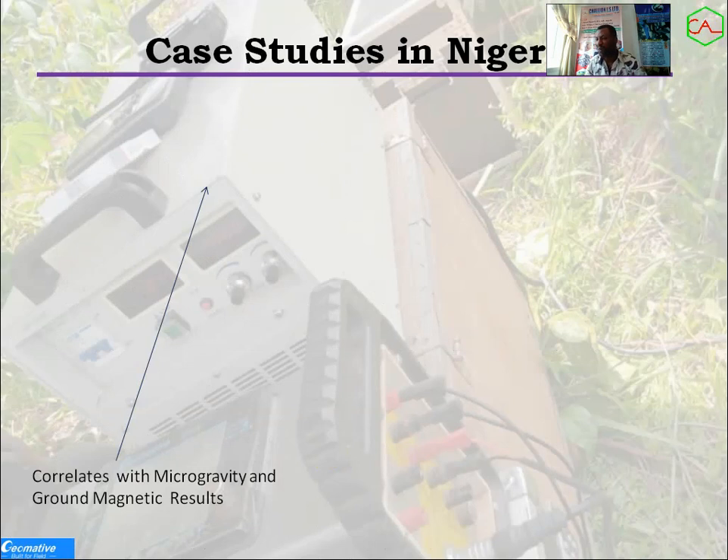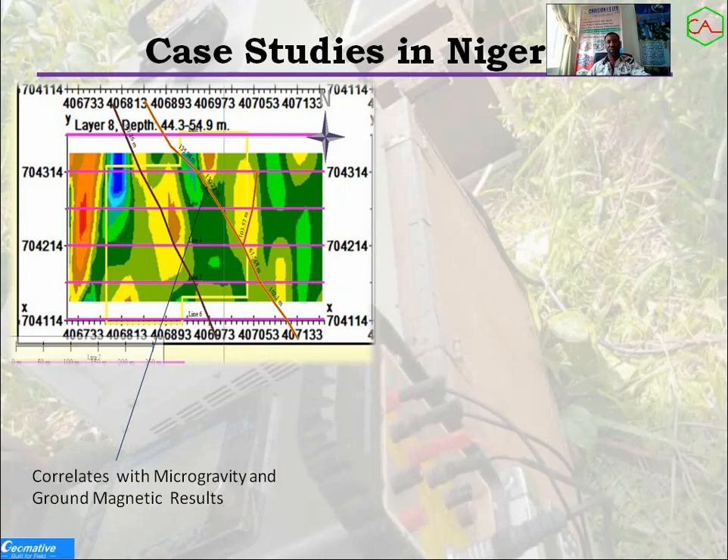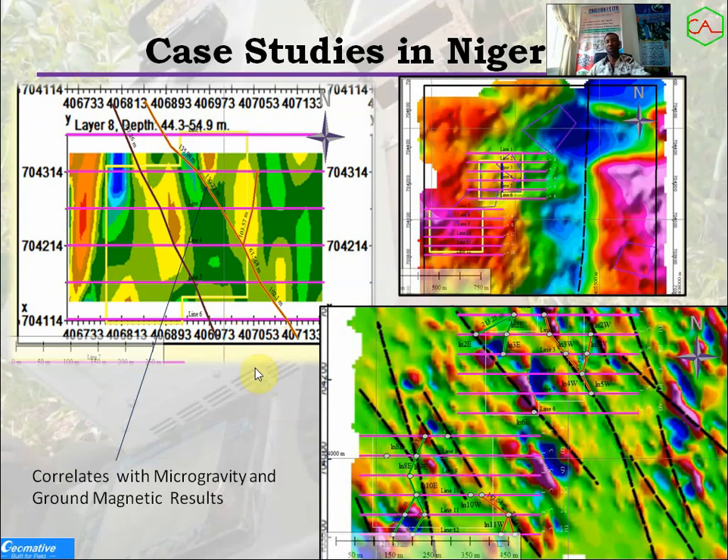I want to show some of the case studies we've done in Nigeria using this equipment. We've done more than 10 projects and the results are very interesting. Here is an IPX survey in 3D at a depth of 44 to 54 meters — we can see the structure here, which correlates with the microgravity and ground magnetic results from the same location. The ground magnetic detects the same features and correlates with these results. Three geophysical methods were employed here as complements.